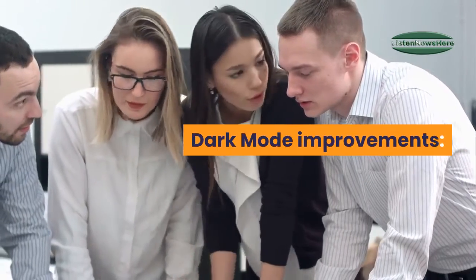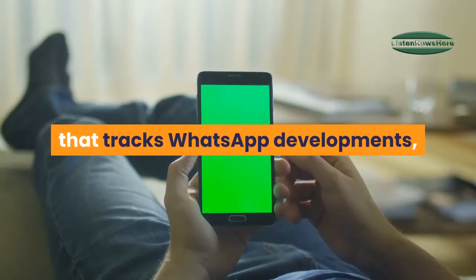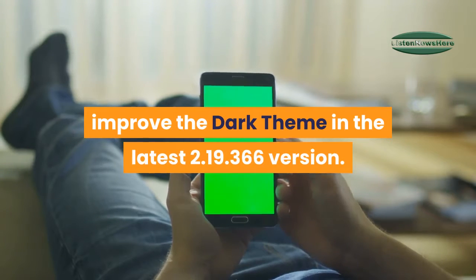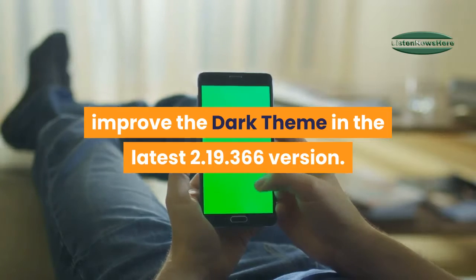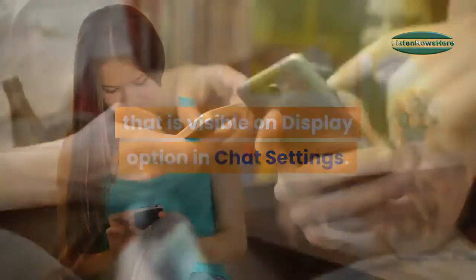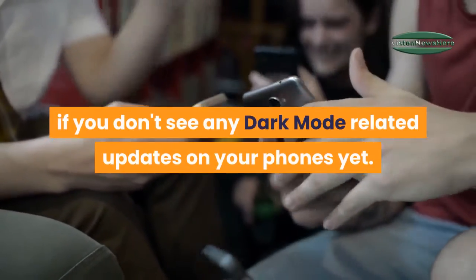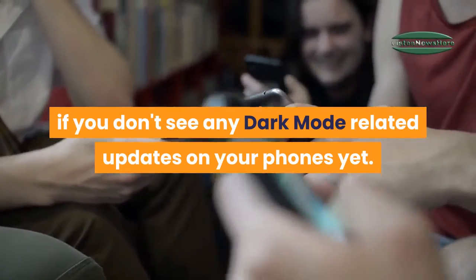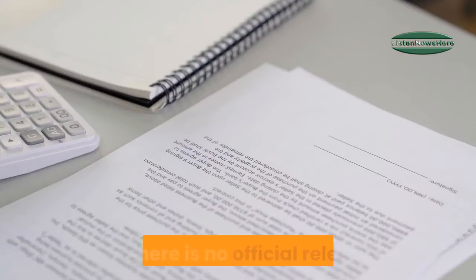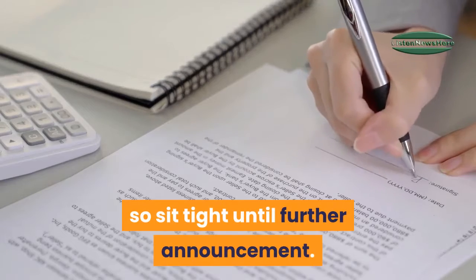Dark mode improvements: As spotted by WA Beta Info, a blog that tracks WhatsApp developments, the Facebook-owned messaging app has dedicated time to improve the dark theme in the latest 2.19.366 version. There is a new dark mode optimization visible in the display option in chat settings. However, all these options are still under development, and there is no official release date set for the dark mode update by WhatsApp yet.